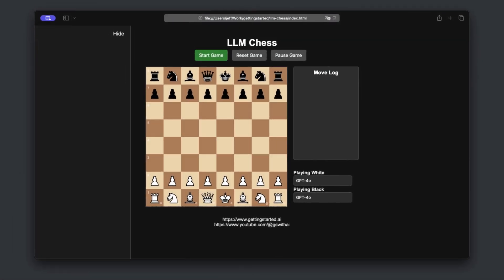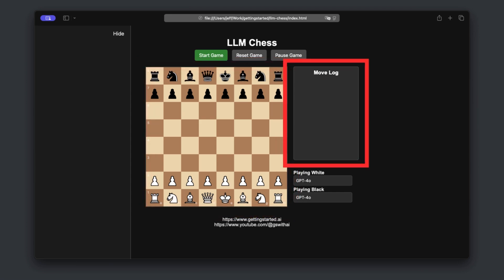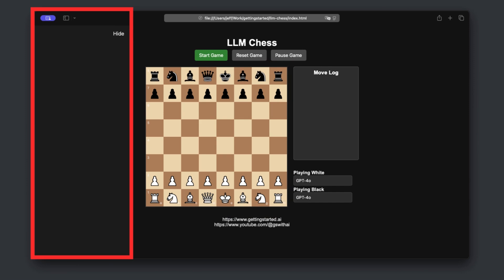Let's break down what we're looking at. The interface has three components: a standard chessboard in the center, a move log on the right tracking every play, and most importantly, a reasoning window right here showing exactly how these AI models think through each and every move.